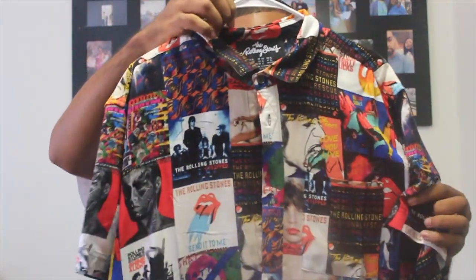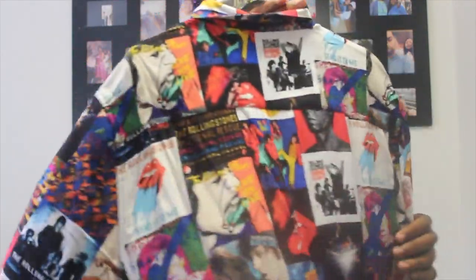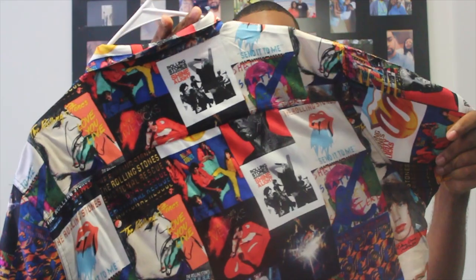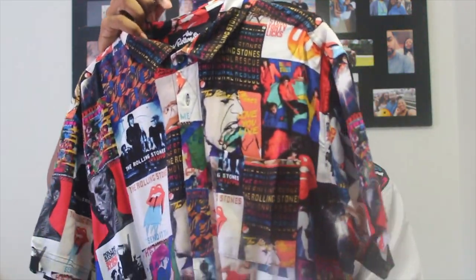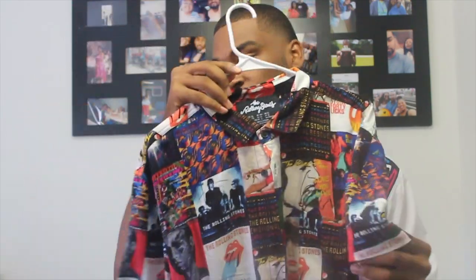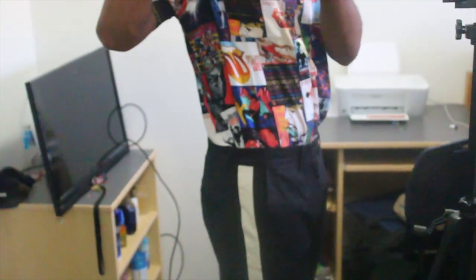I think this is my favorite of them all — I got this from Forever 21. It's a button-up with a collage of different Rolling Stones album art and imagery. And with that I'm going to wear these striped pants.